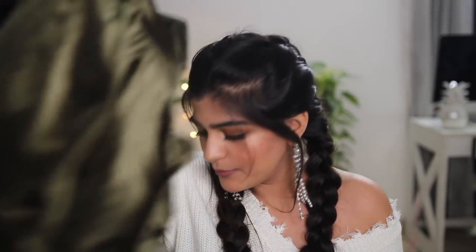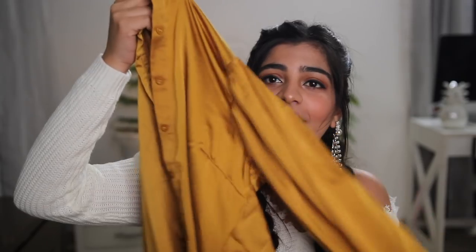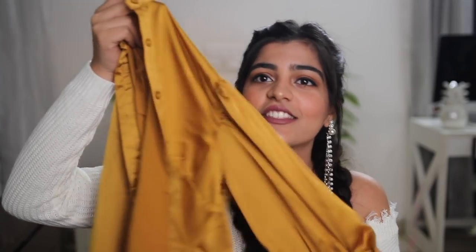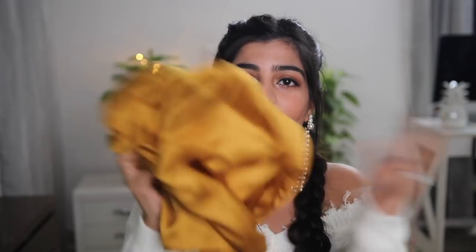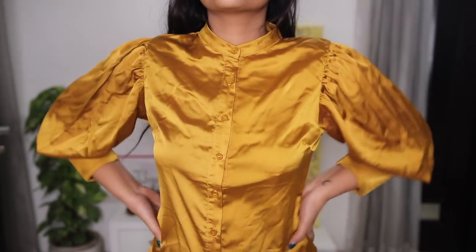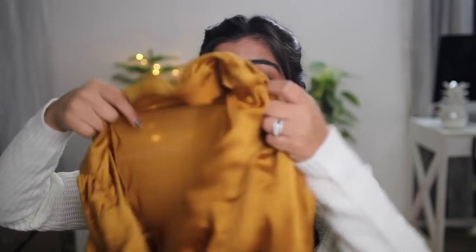I'm in love with this color right now - I've ordered two or three tops in the same color family. It's a silk blouse with really different, puffy sleeves which I love. The material is really nice and it's very classy and chic. You can even wear it to parties. You'll get a better idea in the video where I'm trying it on.